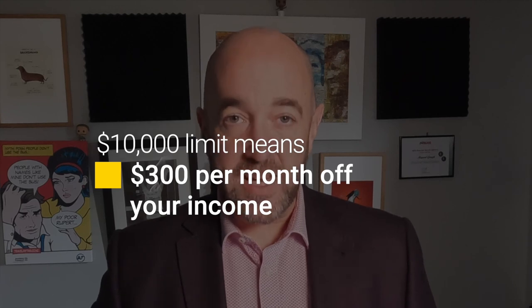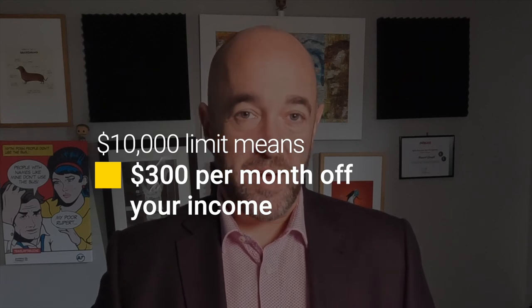Most credit cards require a payment of 3% per month. So a $10,000 limit means $300 per month from your income.